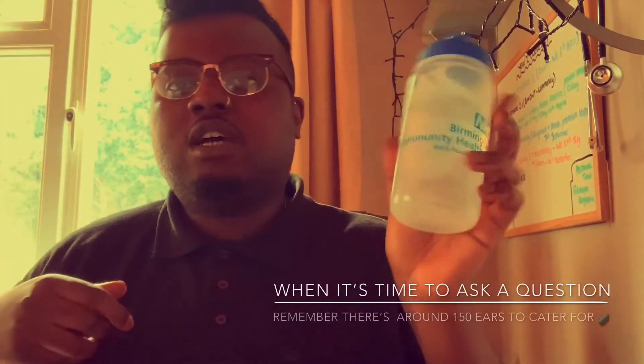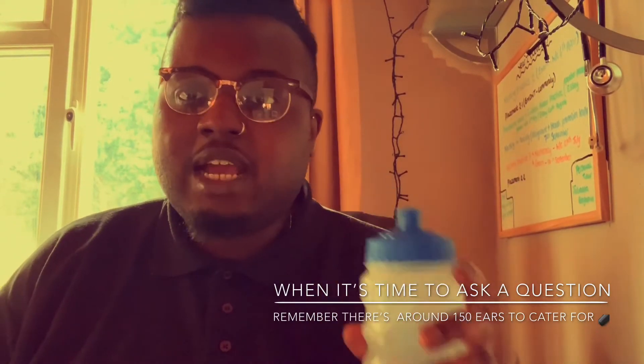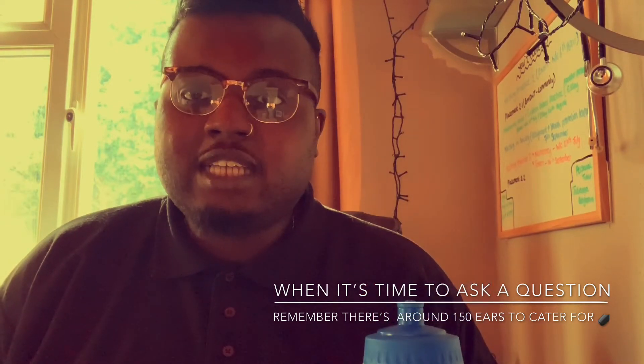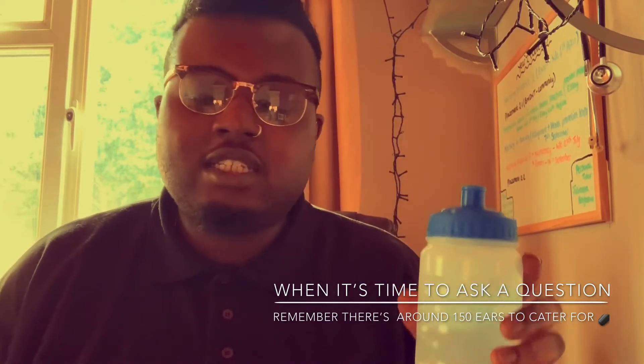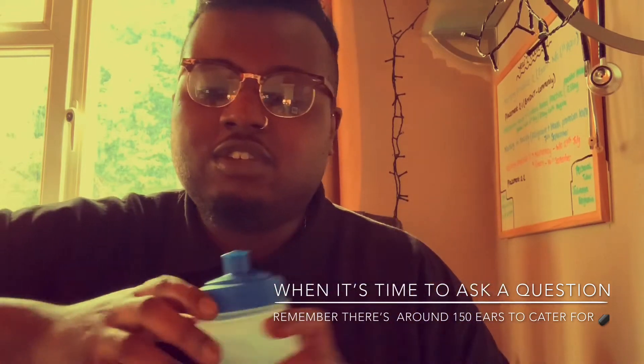Number three is a water bottle. I made sure I bought one because when you are in lectures in the heat, surrounded by so many people, your throat will be dry and it saves you having to buy a bottle from the campus shop. Just fill it up at the beginning of the day — there are water fountains at university so you can keep yourself and your brain hydrated during lectures.